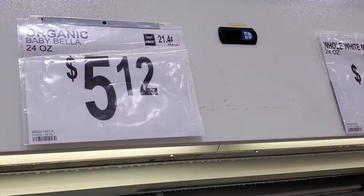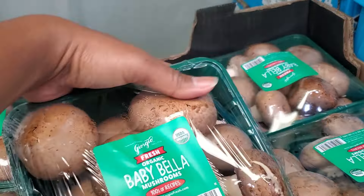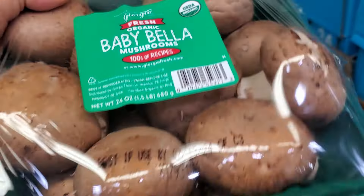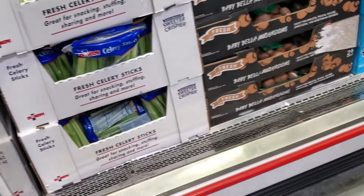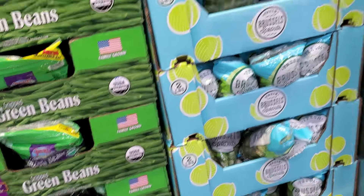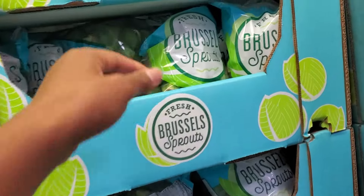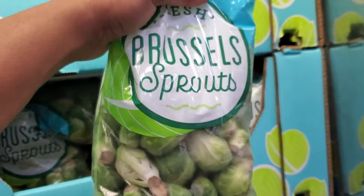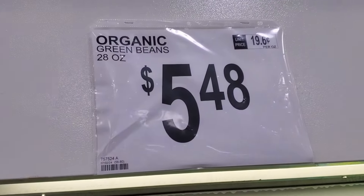They had organic baby bella mushrooms — theirs are a little bigger than ones I've seen elsewhere, and it was a pretty big pack for five dollars. You can get several meals out of that with stir fries, as toppings, or mixed into pastas. They had green beans and brussels sprouts for $4.48 in a decent-sized bag.